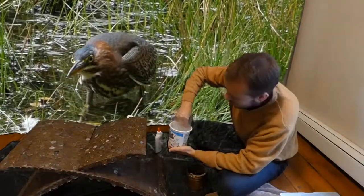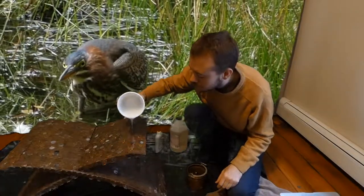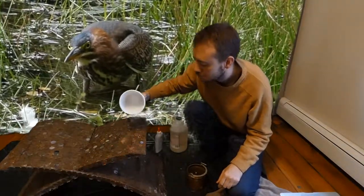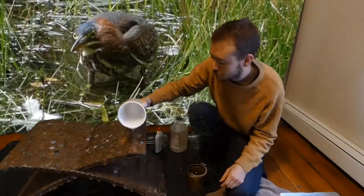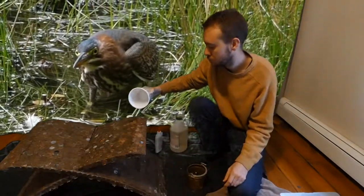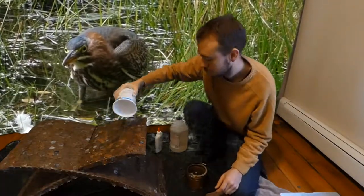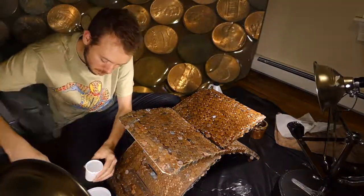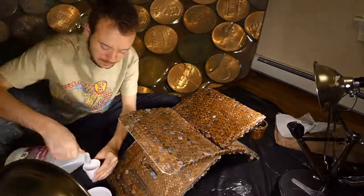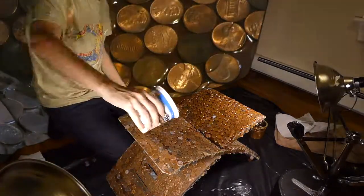Should I just pour it now? I'm just going to pour it. All right.